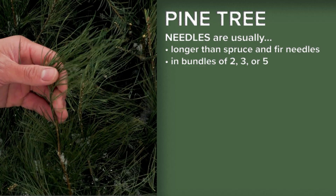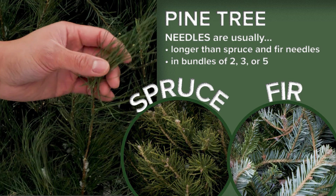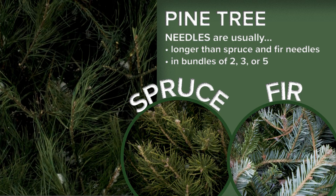Pine tree needles are usually slightly longer than spruce and fir needles and are almost always in bundles of two, three, or five. If you see a bundle of longer needles, it's most likely a pine tree.